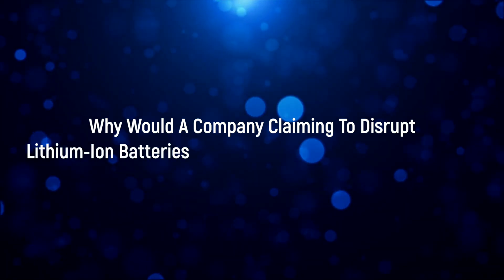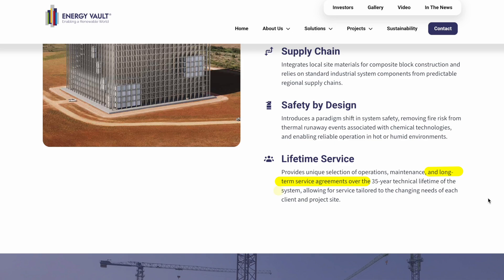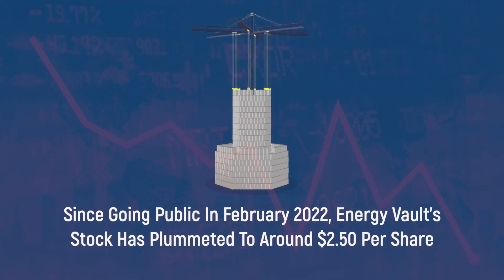There's a fascinating disconnect between Energy Vault's bold promises and their recent business decisions. Why would a company claiming to disrupt lithium-ion batteries suddenly start selling them instead? The company proudly touts their technology's impressive specifications: 80% round-trip efficiency, a lifespan spanning 35 to 50 years with minimal degradation, and lower long-term costs compared to traditional lithium-ion batteries. But since going public in February 2022, Energy Vault's stock has plummeted to around $2.50 per share — just a quarter of its initial value — reflecting growing skepticism from investors and energy experts alike.